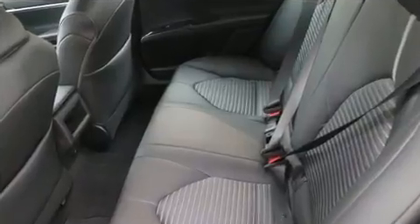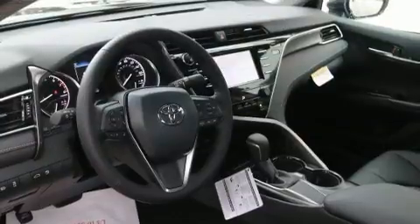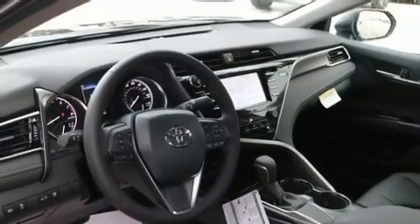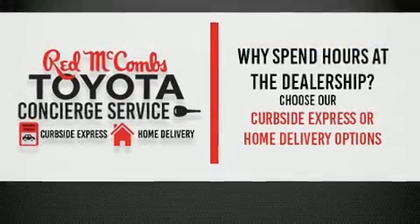Toyota ensures the safety and security of its passengers with equipment such as dual front impact airbags with occupant sensing airbag, front and rear side impact airbags, traction control, brake assist, a panic alarm, and four-wheel disc brakes with ABS.